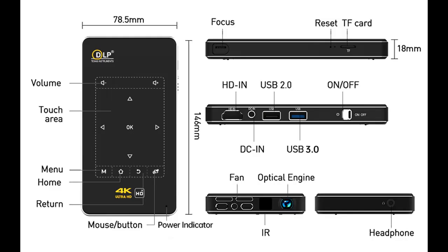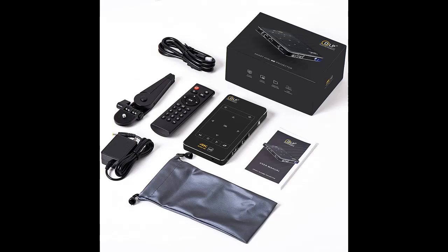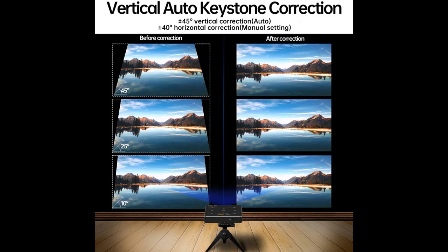The projector supports plus or minus 45 degree vertical automatic keystone correction, and also supports plus or minus 40 degree horizontal keystone correction, which needs to be adjusted manually. An adjustable foot lift makes it easy to lift the picture. Multiple projection modes are available: front, back, and ceiling mounted.